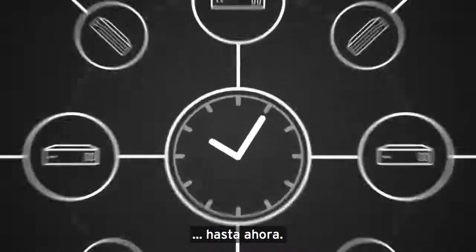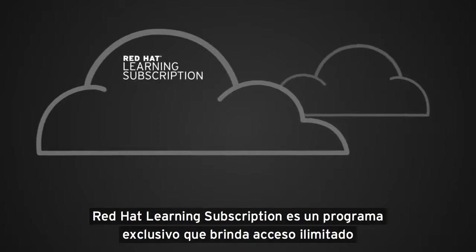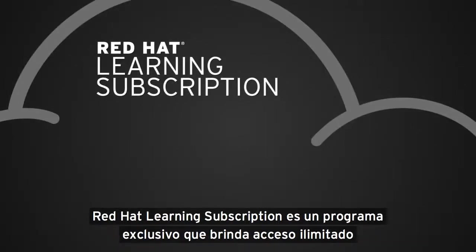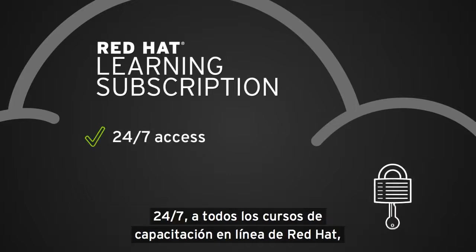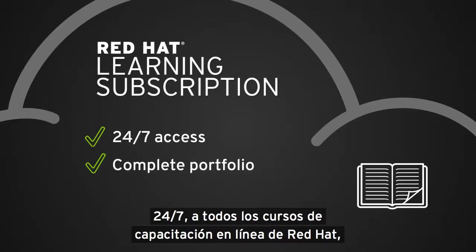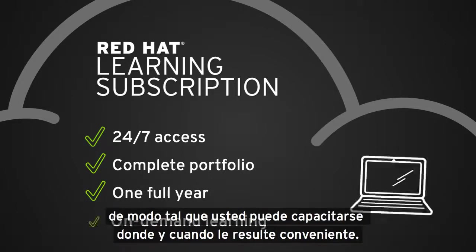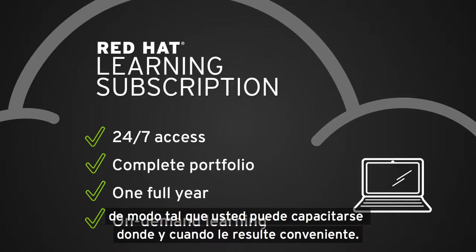Until now. Designed to meet the needs of today's busy IT professionals, Red Hat Learning Subscription is an exclusive program that provides unlimited, 24-7 access to all Red Hat online learning courses, offering a full year of on-demand learning so you can train wherever and whenever it's convenient.